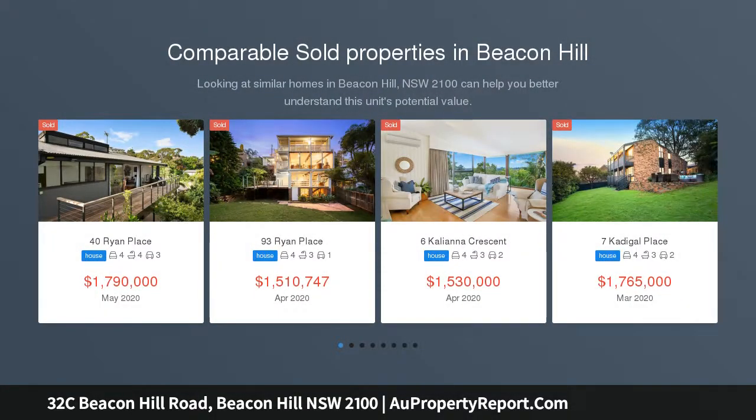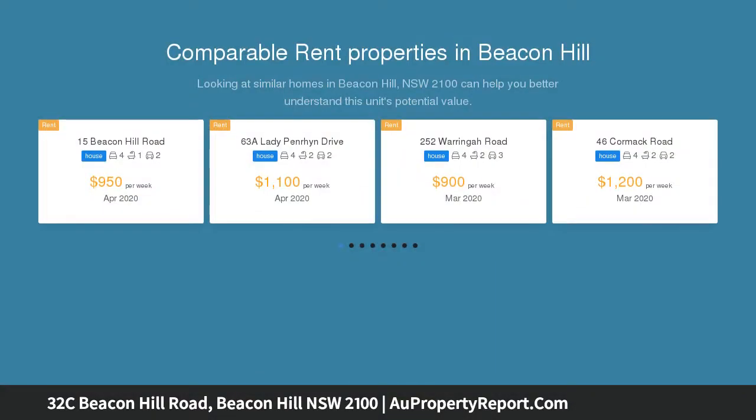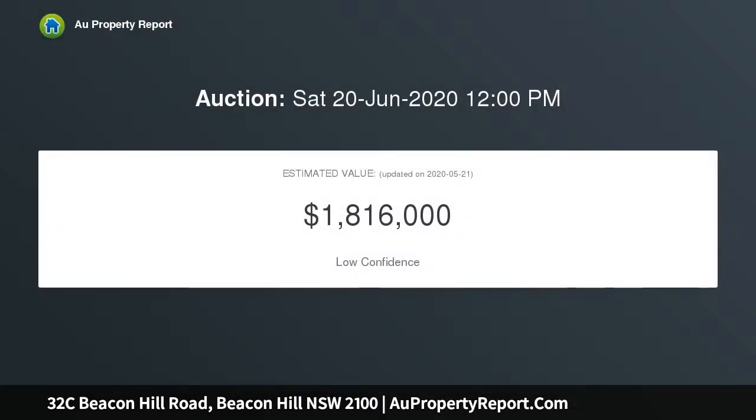A refined statement in luxury coastal living, this beautifully crafted residence reveals the finest quality inclusions for an effortless lifestyle on 731 SQM. An inspired architect-designed home with an emphasis on smart energy-efficient principles, featuring multiple sophisticated indoor and outdoor living areas embraced by panoramic ocean views and idyllic gardens.